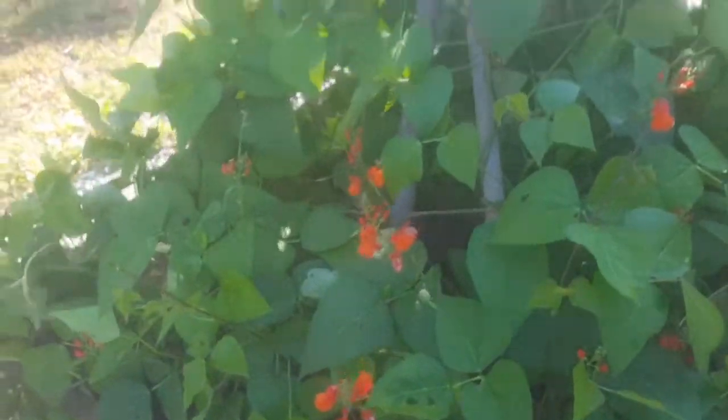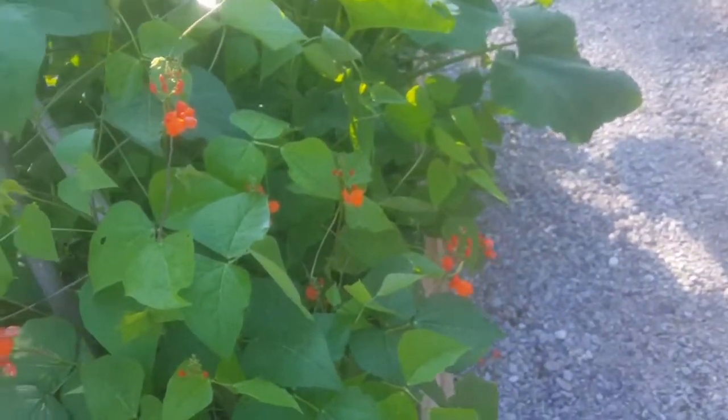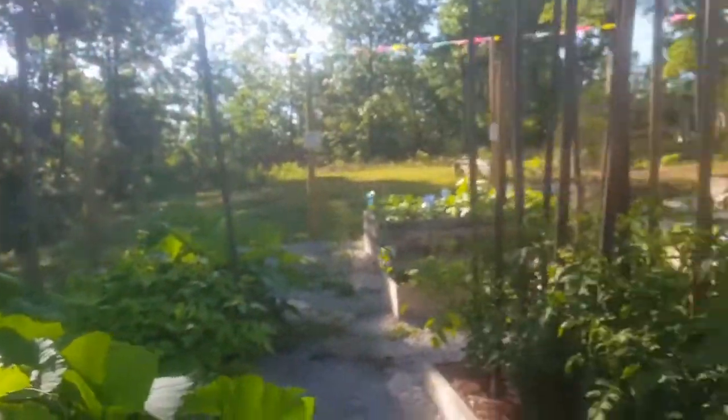Scarlet runner beans are all blooming out, but I've got to get some more poles in here — and that is a project for today as well. So: pruning tomato plants, and poles for the pole beans.